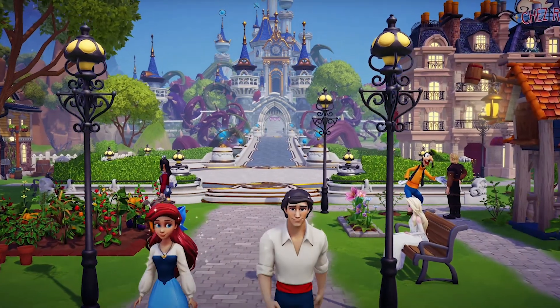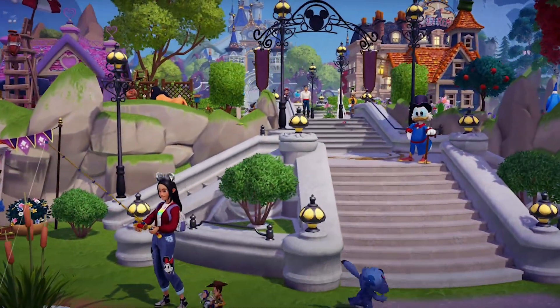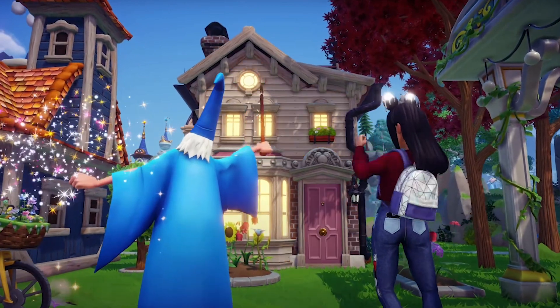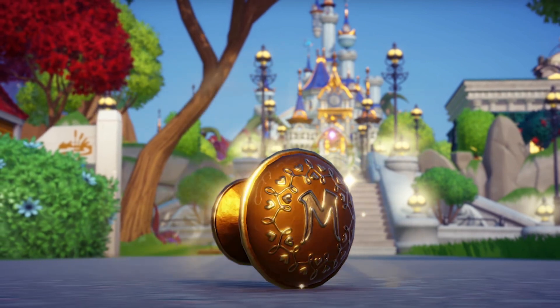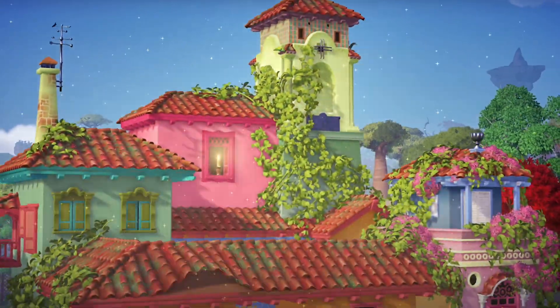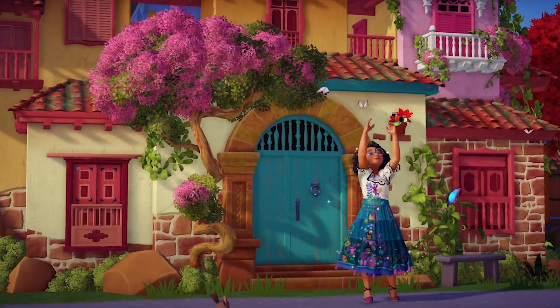Let's begin with our top story in Disney's Dreamlight Valley. It seems that the premium shop has been updated. If you have lots of moonstones, run! Don't walk to the nearest premium shop. Since Maribel and her magical casita has arrived in the valley, so many amazing things have been happening. Magic is in the air.